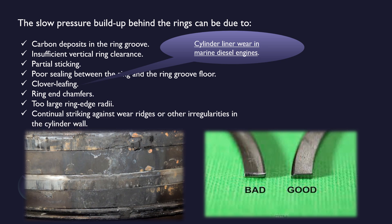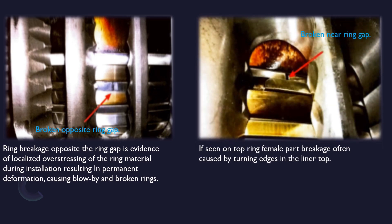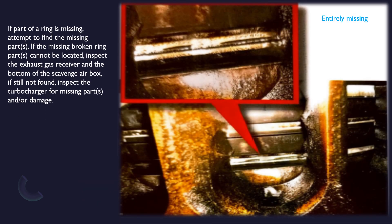Now we will discuss about several ring breakage conditions. Broken opposite ring gap: ring breakage opposite the ring gap is evidence of localized overstressing of the ring material during installation, resulting in permanent deformation causing blow-by. Broken rings broken near the ring gap: if seen on the top ring female part, breakage is often caused by turning edges in the liner top. Several pieces entirely missing: if part of a ring is missing, attempt to find the missing parts. If the missing broken ring parts cannot be located, inspect the exhaust receiver and the bottom of the scavenge air box. If still not found, inspect the turbocharger for missing parts and/or damage.